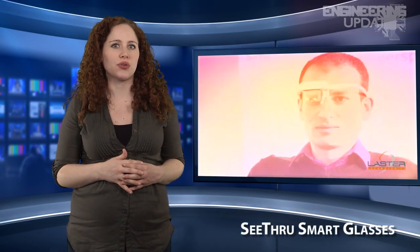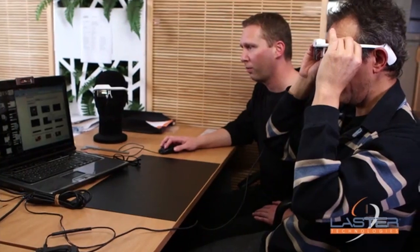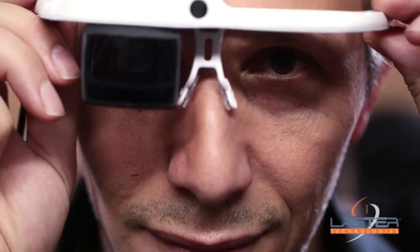The newest in smart glasses is called the See-through, from French company Laster Technologies. What makes these smart glasses different is their focus on privacy. See-through uses the processing power of a smartphone and connects through Bluetooth, while images and information are relayed to the lens.